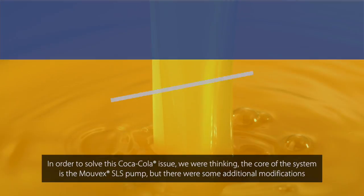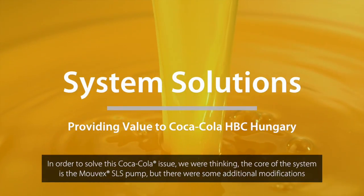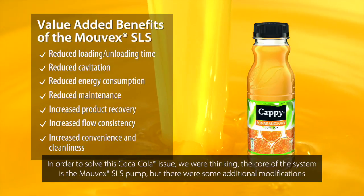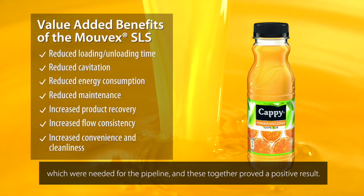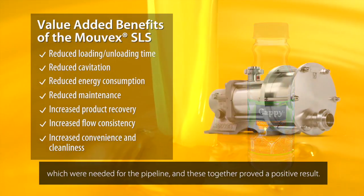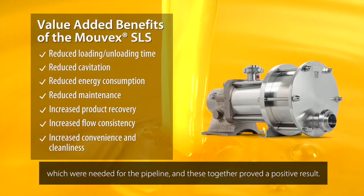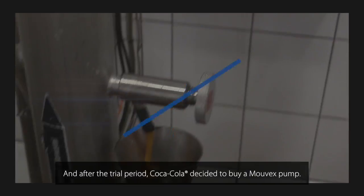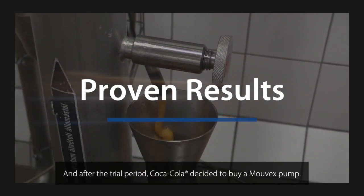In order to solve this Coca-Cola issue, we concluded the core of the system is the Movex SLS pump, but there were some additional modifications needed for the pipeline. These together gave a very good result. They were very satisfied and after the trial, Coca-Cola decided to buy a Movex pump.